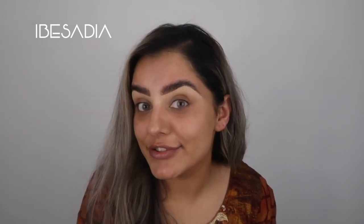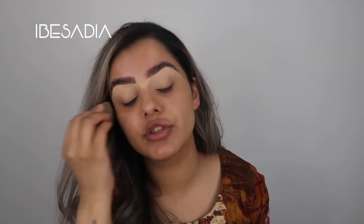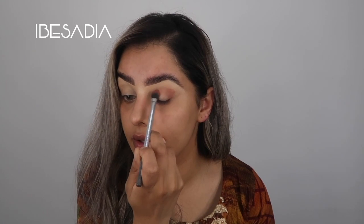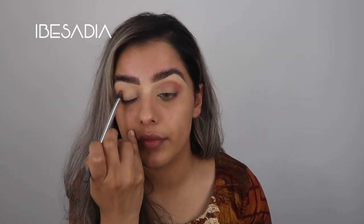I'm going to be using the Nudestix Beauty palette with a clean crease brush - obviously I'm using a dirty one, but we don't judge on this channel. I'm just going to buff that concealer down and then start with my transition shade. I'm going to apply Teddy into my crease and just a little bit above it, then do the same on the other side and buff that out.